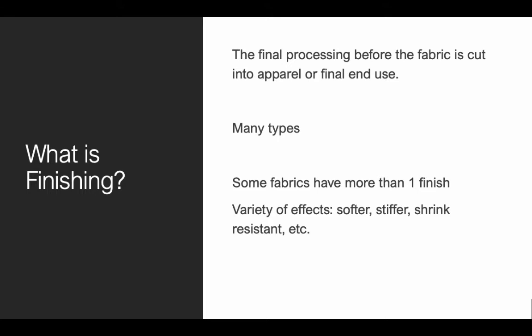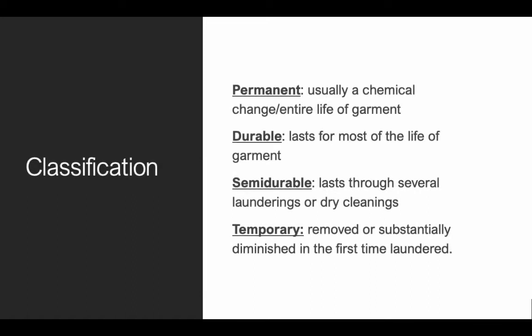There are many types of finishes. Some fabrics, like some of your garments, actually have more than one finish. It involves a variety of different effects — things like making the fabric softer, others are to make it actually stiffer, others are to shrink it or pre-shrink to involve less shrinkage when the customer has the garment. Some are shrink-resistant, others reduce the amount of wrinkles, some make the fabric smoother, others make the surface shinier.